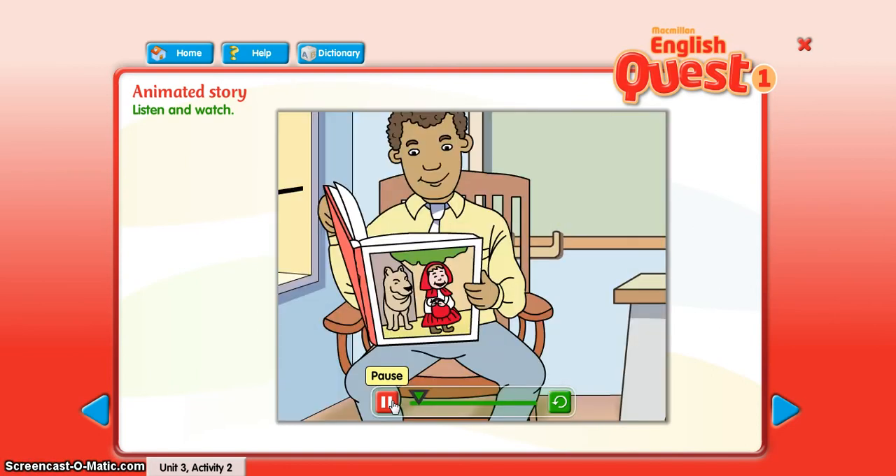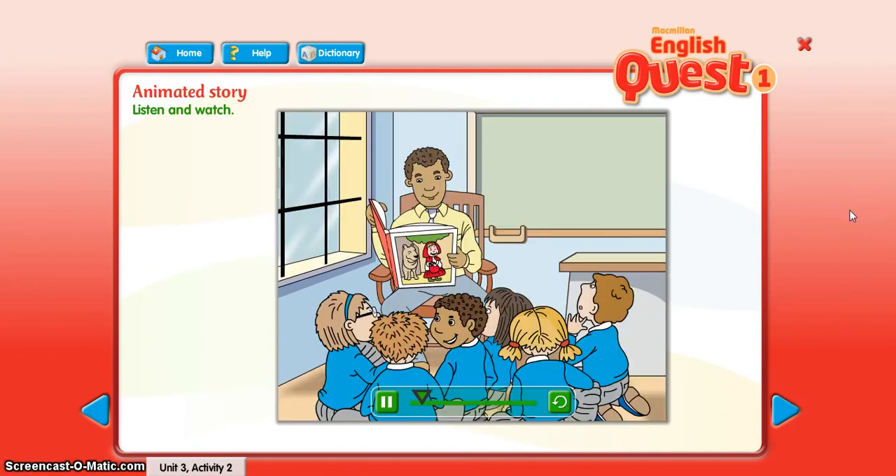It's story time at school. The children are listening to the teacher. Okay children, today the story is Little Red Riding Hood.